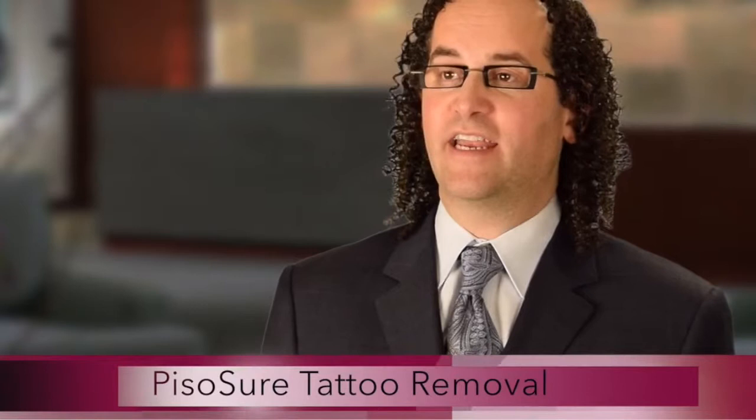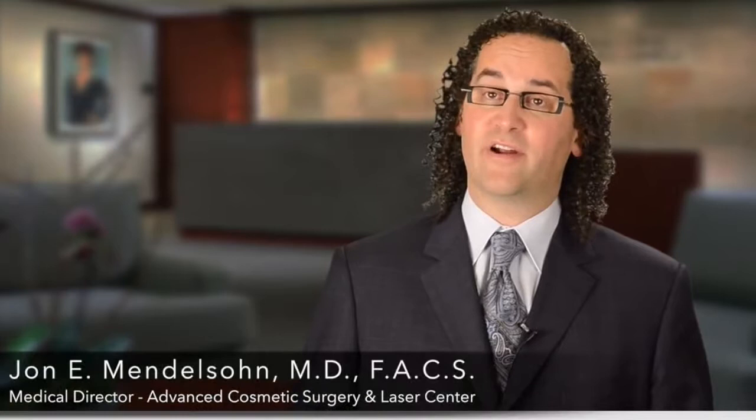One of the most exciting changes in the practice over the past 10 years has been the introduction of PicoSure. PicoSure is made by Cynosure. It's a laser that addresses primarily tattoo removal. We started looking into this about 18 months ago, and let me start by sharing with you the differences between this technology and the technologies that used to be used.